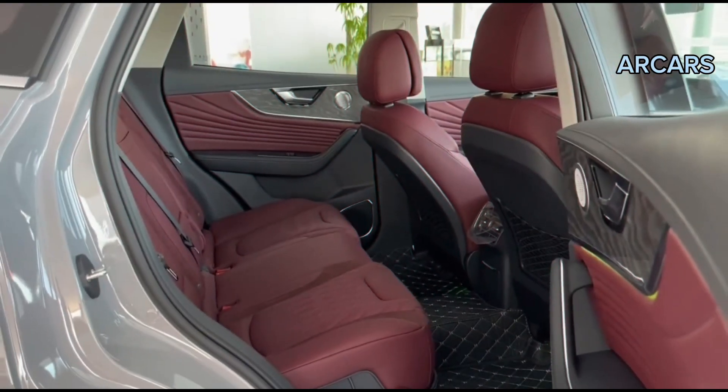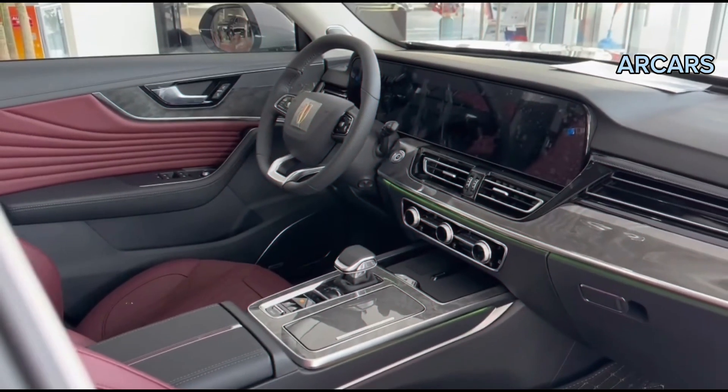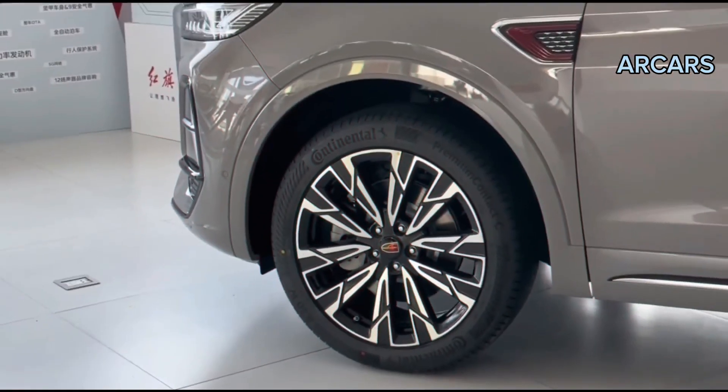The Honk EHS-5 comes in three variant levels: the Comfort 2WD, the Deluxe 2WD, and the Deluxe 4WD. We were fortunate enough to experience the top-of-the-range 4WD version.